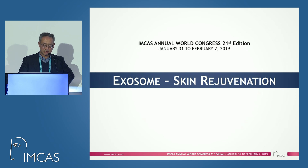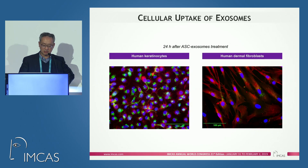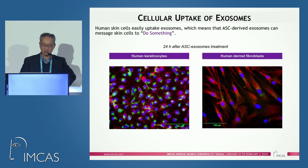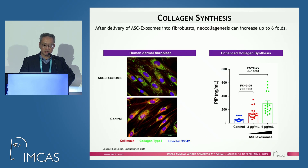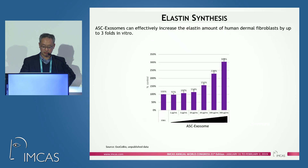With our exosomes, we tried to prove their effect on skin. When you treat skin cells such as keratinocytes or fibroblasts with exosomes, both cell types easily uptake the exosomes. Exosomes can promote skin cell proliferation, increase collagen synthesis, and increase elastin synthesis.